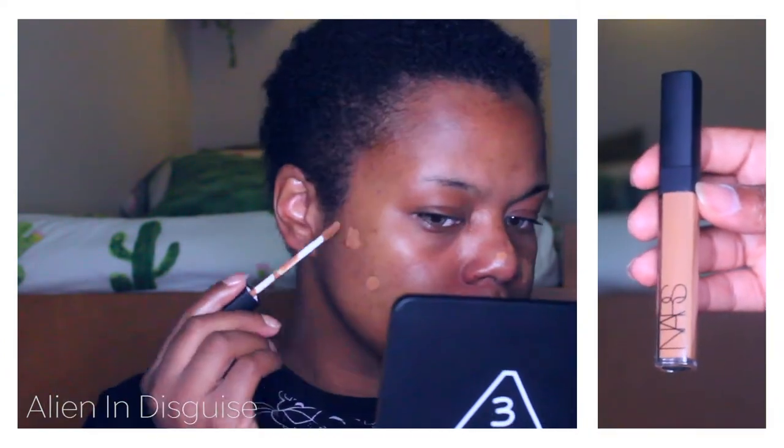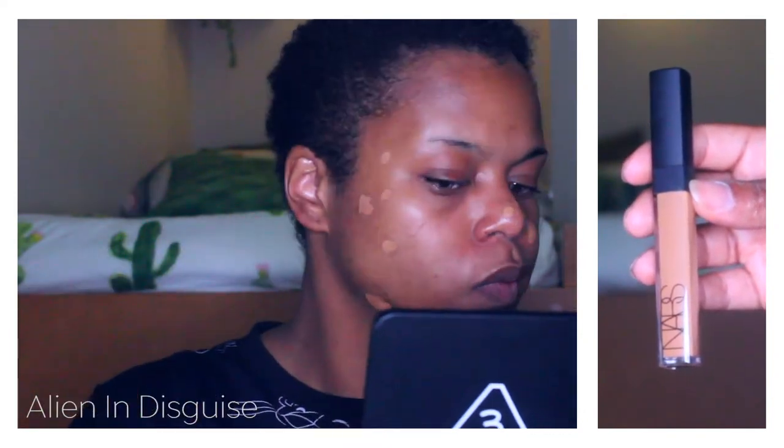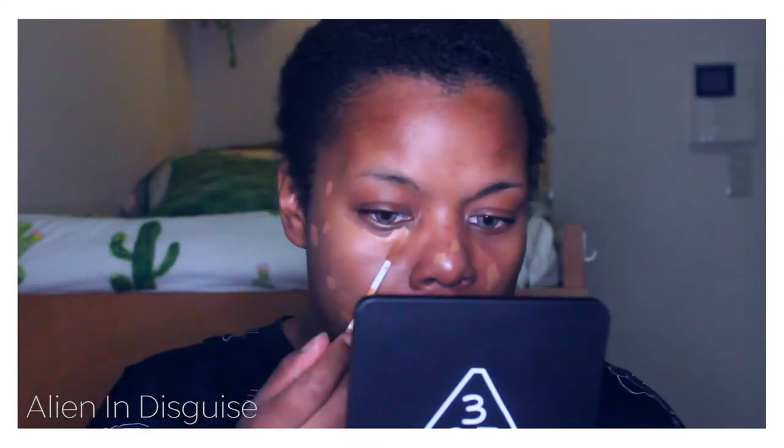Moving on to concealer — I'm using NARS in Medium Dark 3, and I'm using my VT Puff to just blend it in.